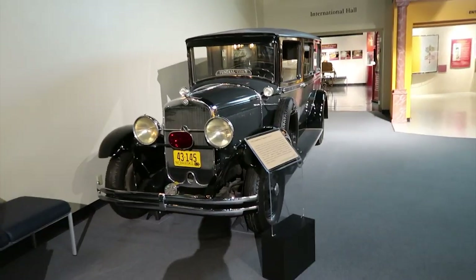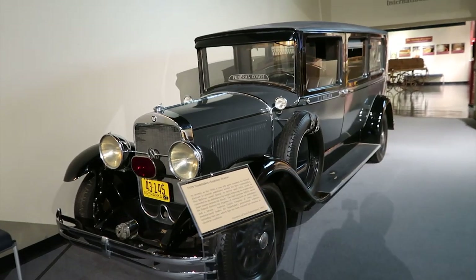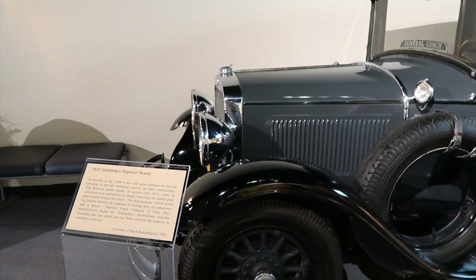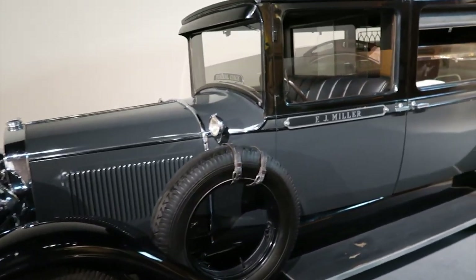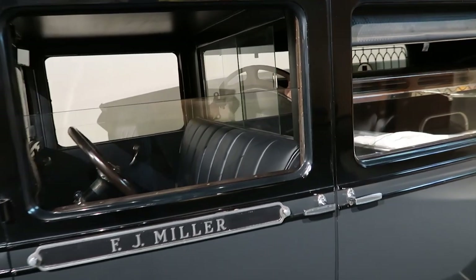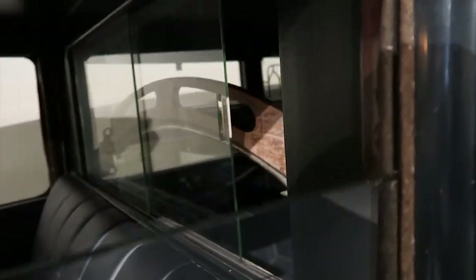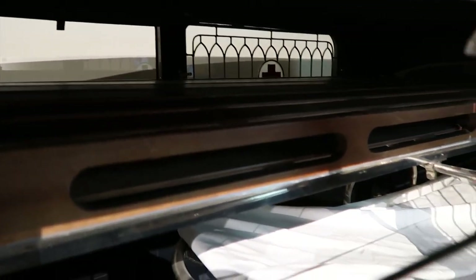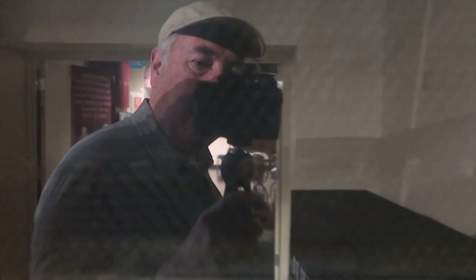There's another funeral coach — a 1929 Studebaker Superior hearse. You can see inside — it's interesting, kind of a stretcher-type deal. I think this is the one they would use to pick people up from accidents to bring them to the funeral home. Oh, look at that weird guy — yeesh, how creepy.